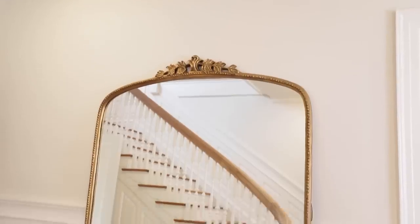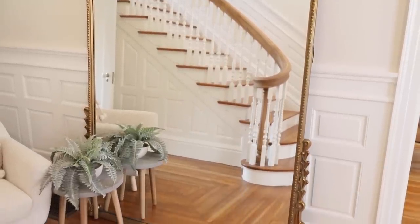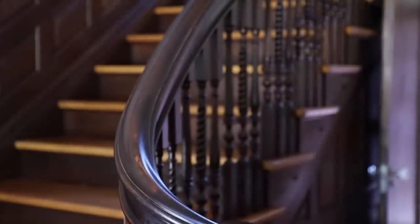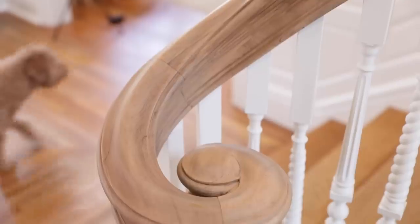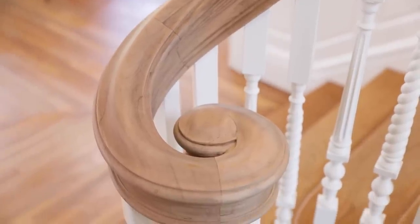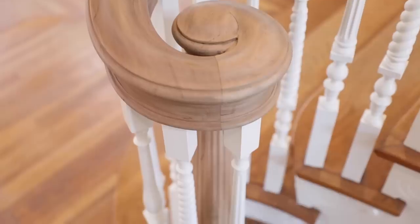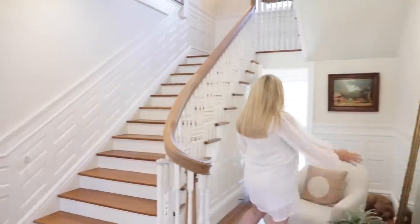We painted the trim and added this beautiful Anthropologie mirror on what was a big empty wall. I love how it opens up this space and reflects this beautiful staircase that we also painted. The handrail used to be a dark mahogany/espresso color — we had them hand-sand it, which was quite the process because of all the grooves and details, then they sealed it with a matte wax.